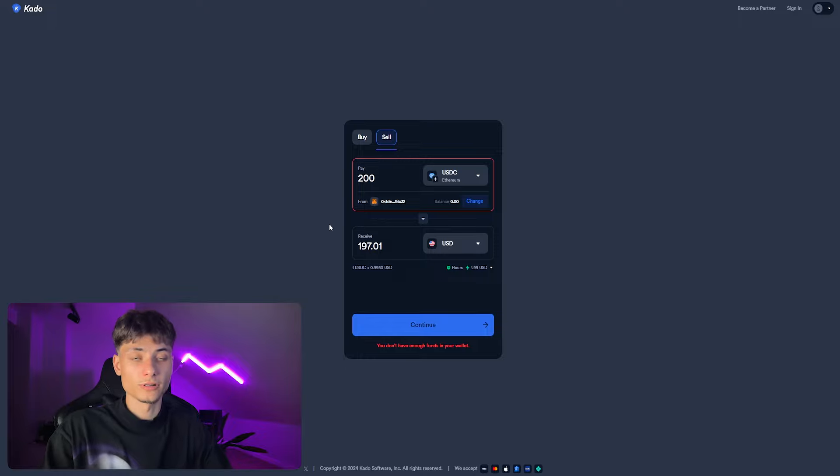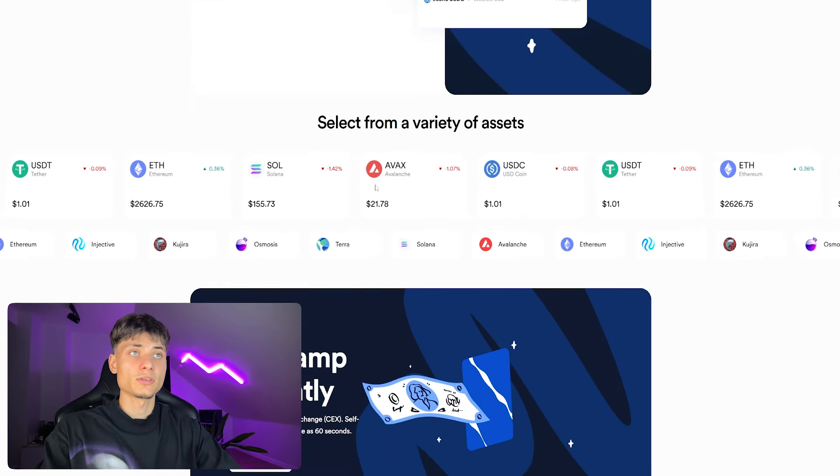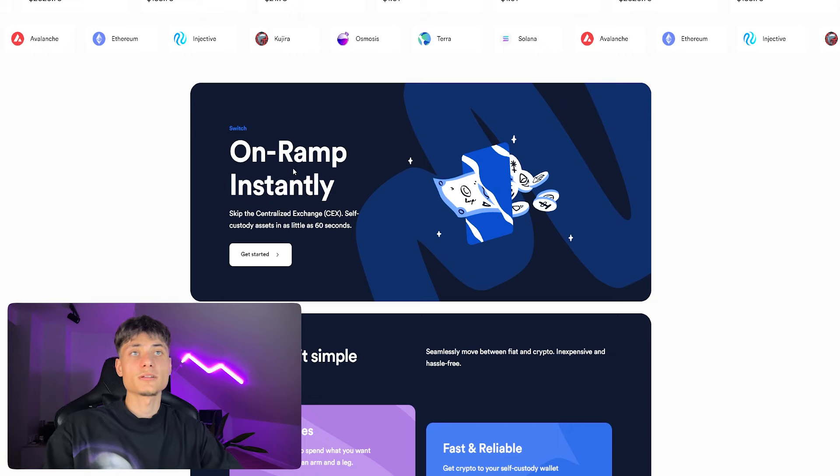You can directly sell your crypto to your credit card or bank account, which is great. Going back to the website, you can select from a variety of assets, and they also have on-ramp and off-ramp instantly available.